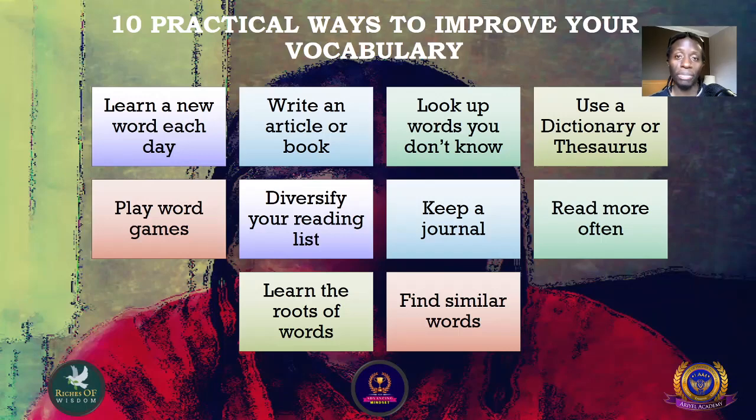In this lesson I am going to talk about 10 practical ways to improve your vocabulary.